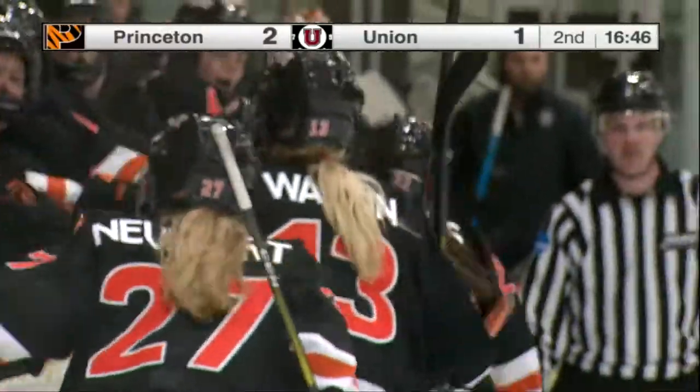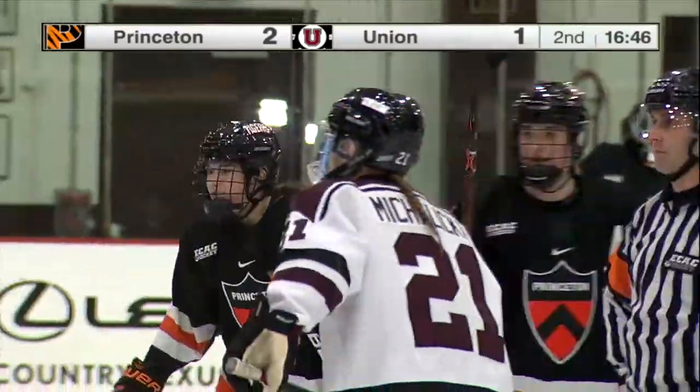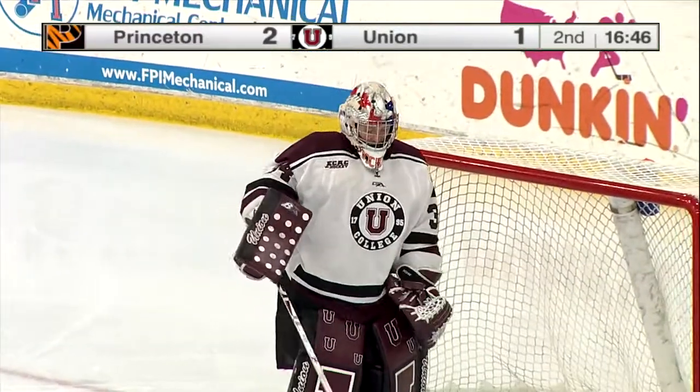It's that same unit out there again, and getting credit for the goal this time appears to be Maggie Connors. Union has seemed to have woken up the sleeping giant that is Princeton.